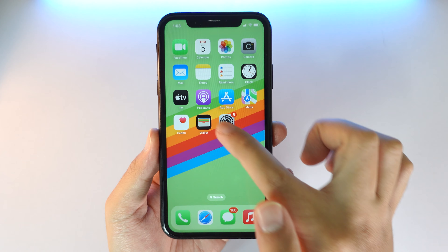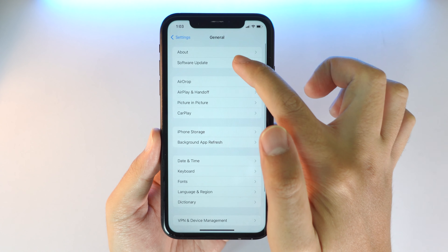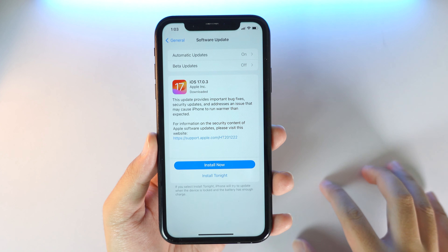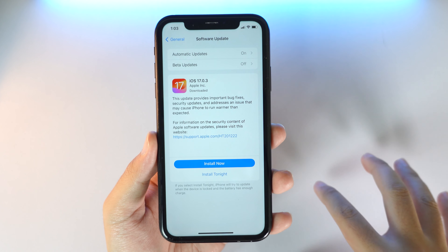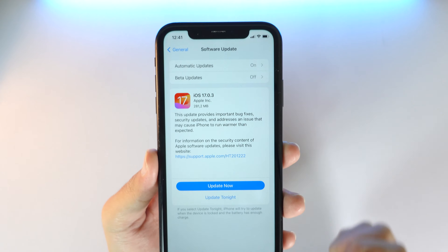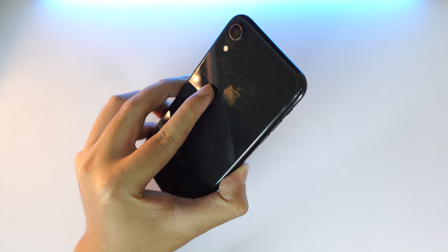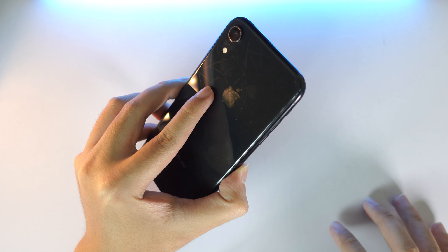So if you go into Settings, then go into General and Software Update, you're going to receive a new update here. If you haven't installed iOS 17.1 beta, you should be able to receive it. For me, it is about 281 MB for my iPhone 8, but it may be different depending on the phone that you own.